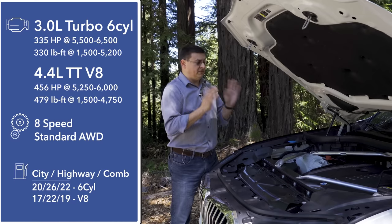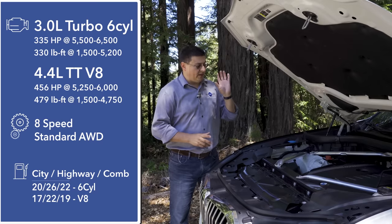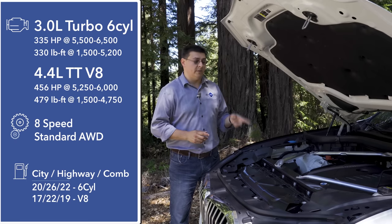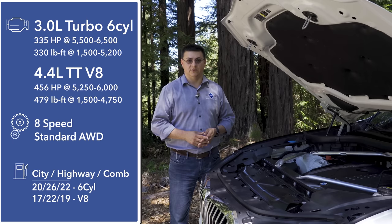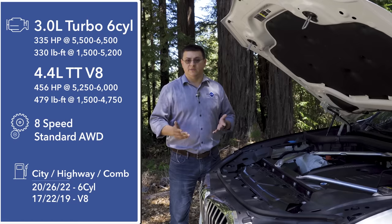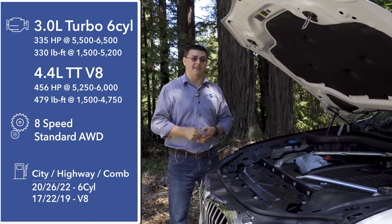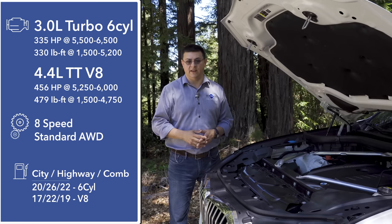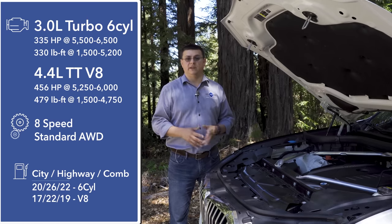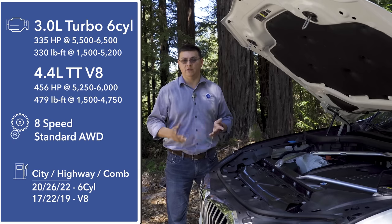Under the hood we find two engines, with two additional engines expected soon. The model we're driving here has the base engine: a 3-liter turbocharged inline-six producing 335 horsepower and 330 pound-feet of torque, mated to an 8-speed automatic transmission with standard all-wheel drive. The optional engine is a 4.4-liter twin-turbo V8 producing 456 horsepower and 479 pound-feet of torque, also with an 8-speed automatic and all-wheel drive standard. Combined fuel economy ranges from 22 mpg for this model down to 19 mpg combined for the V8.